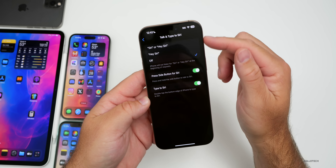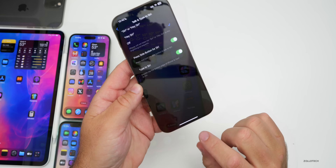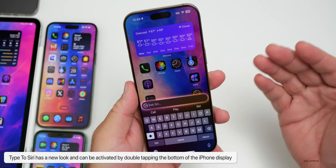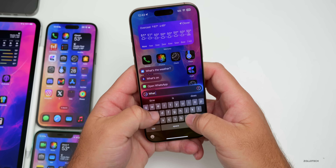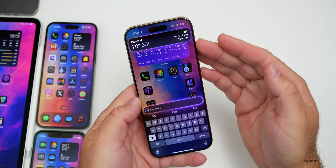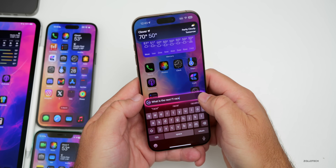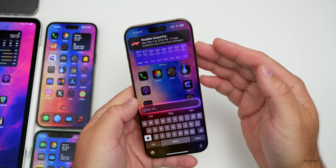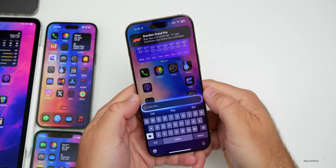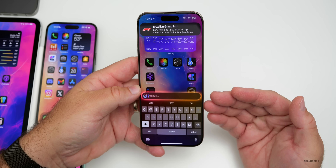With Type to Siri on, to easily activate it just double-tap the bottom of the phone. It brings up the keyboard with a great new animation and you can type whatever you want. We could say something simple such as 'What is the weather tomorrow?' and as you're typing it gives suggestions. Tap it and it gives you the weather. Ask 'What is the next F1 race?' and it says Brazilian Grand Prix, Sunday November 3rd.